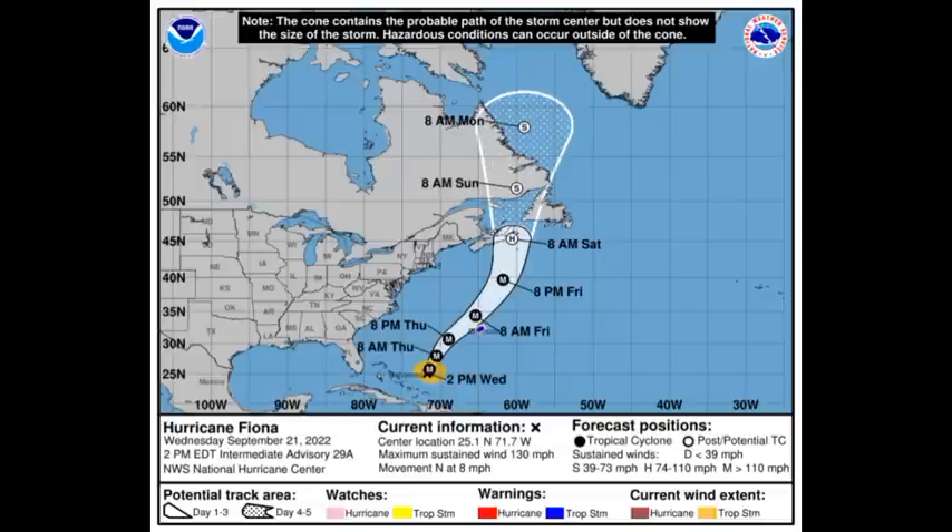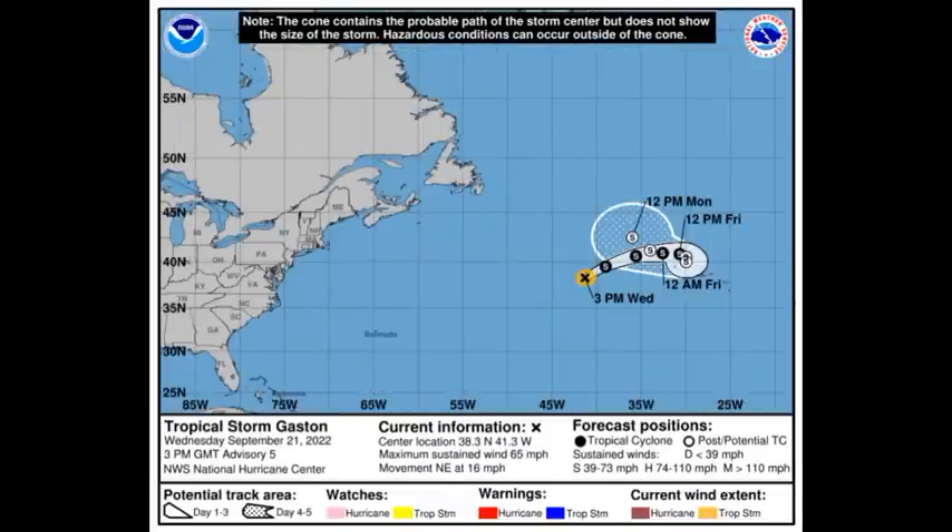Now looking at Gaston — Gaston is not a threat to land and it's going to be loitering, moving a bit erratically out in the Atlantic, just in the vicinity of the Azores. At this time it is maintaining intensity with winds of 65 miles per hour and is accelerating to the northeast at 16 miles per hour.